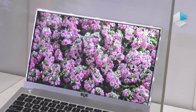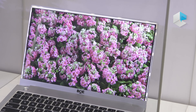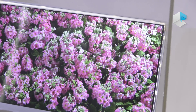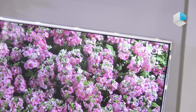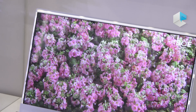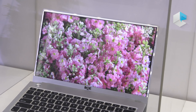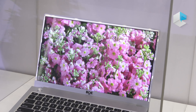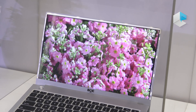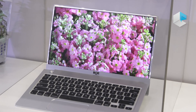Another thing I want to mention is this slim bezel panel, where three sides of the bezel are about 2.5 millimeters, which means our notebooks in the future will have excellent slim designs and look fantastic.